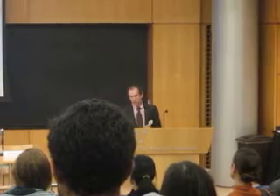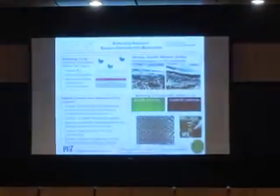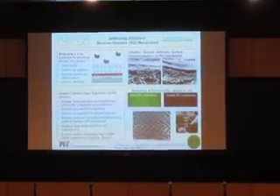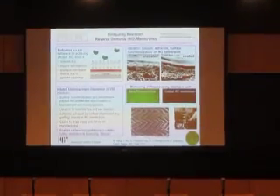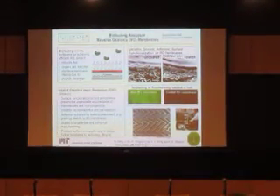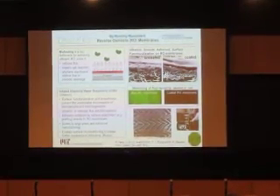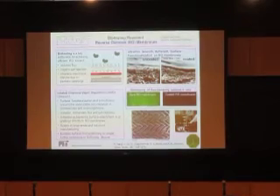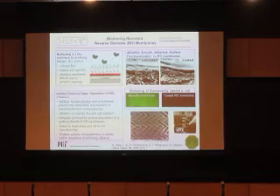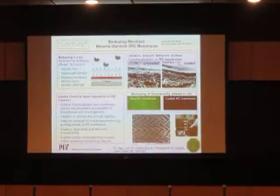My colleague Karen Gleason has been developing coatings to put on membranes that will prevent biofouling. Specifically, these are zwitterionic coatings with positive and negative charges on the surface that inhibit the attachment of bacteria. When bacteria can't attach, you can't build up the biofilm that gives rise to biofouling. On the right-hand side of this chart are two membrane samples — one is a commercial membrane, and the other is the same membrane with a 20-nanometer coating on it.